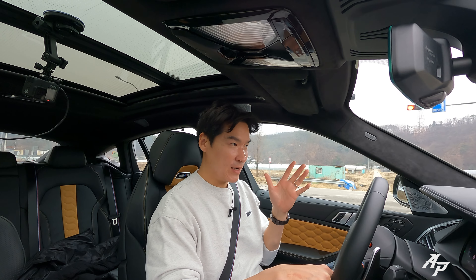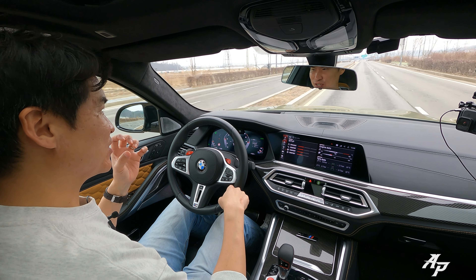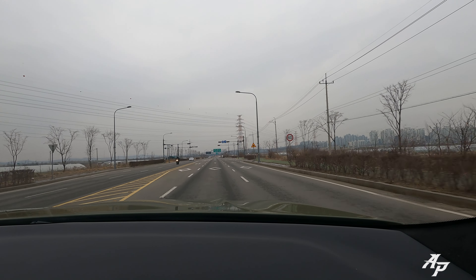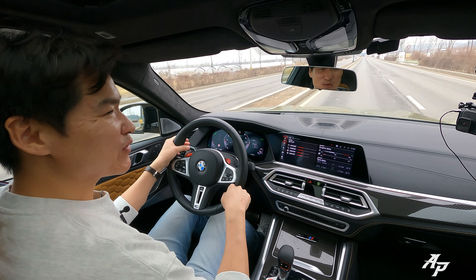Before we talk about the engine, let me just let you hear it at low speed. Right now we're in comfort mode, and even in comfort mode it just sounds so lovely — it's got that meaty V8 sound. Wow, so tasty.